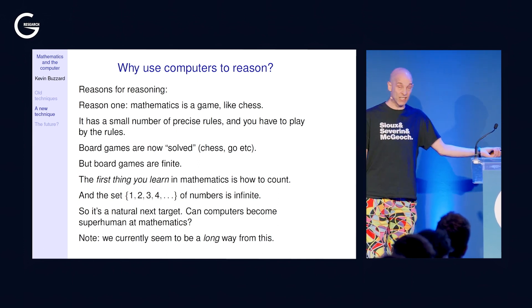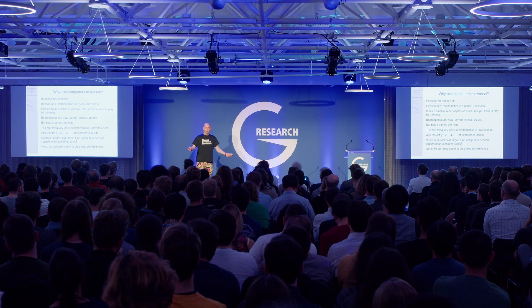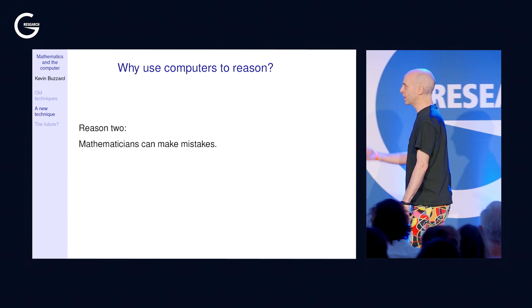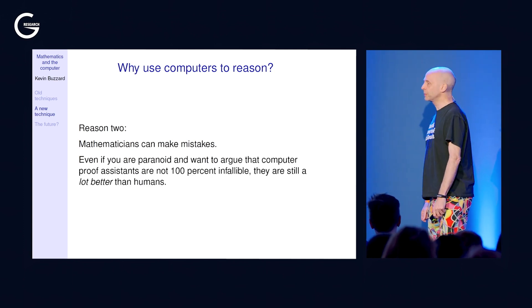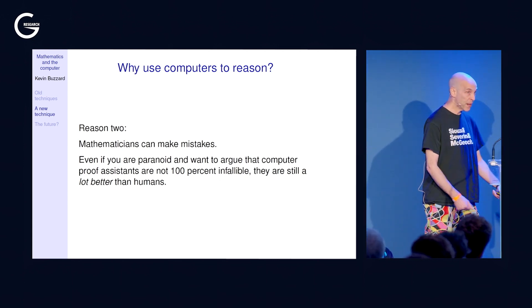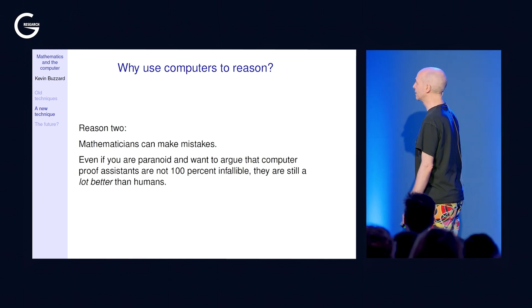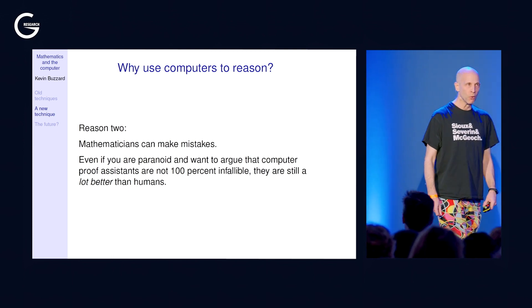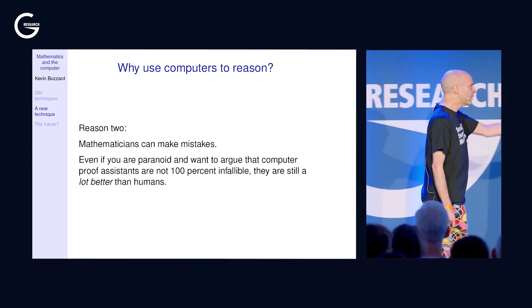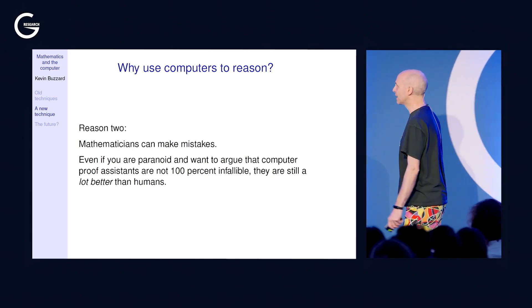My personal opinion is that we're currently a long way from superhuman mathematical AI, but many people are thinking hard about it. One reason to get computers to reason is it would put people like me out of a job. Another reason is that mathematicians can make mistakes — the literature is full of them, and important proofs have been found incorrect later. In practice, proofs generated using computer proof assistants are orders of magnitude more likely to be correct than proofs generated by humans alone.